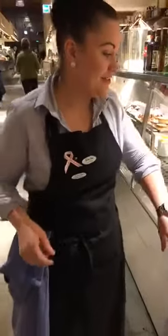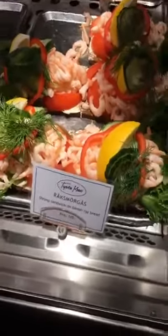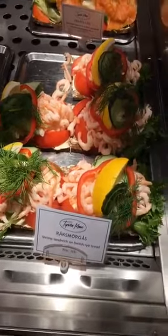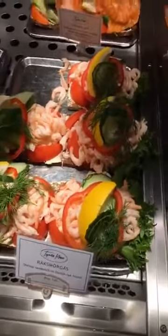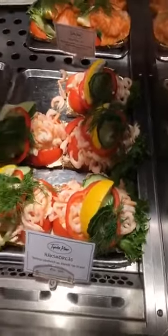Swedish people love shrimp and salmon. We have this Swedish shrimp sandwich — shrimp mayonnaise and egg under shrimp mayonnaise — they sell about five or six of these plates every day. It's kind of like the Danish open-faced sandwich that we just found out about last week. So you've got a shrimp open-faced sandwich here — it's very popular.